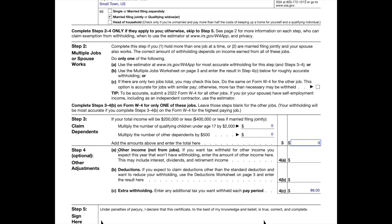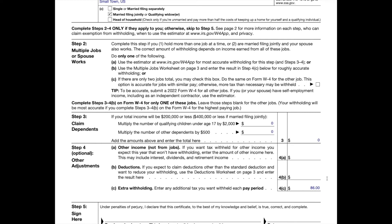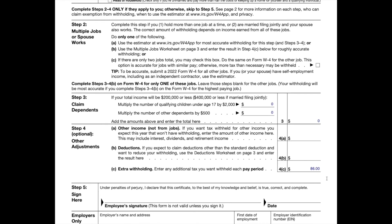Step four is for optional and other adjustments. 4A: enter the total of your other estimated income for the year if you have any — not including jobs or self-employment. This would be for things like interest, dividends, retirement income, etc. 4B: enter the amount from the deductions worksheet on line five, page three, if you expect to claim deductions other than the standard deduction on your tax return and you want to reduce your withholding to account for those deductions. Going this route will reduce your taxes throughout the year and make your refund potentially lower at the end of the year.